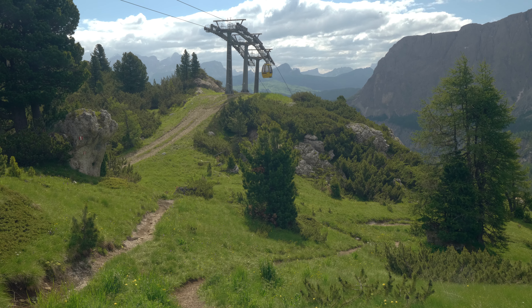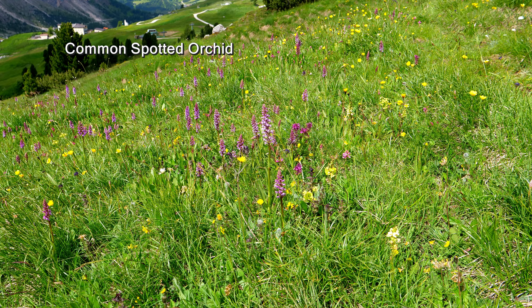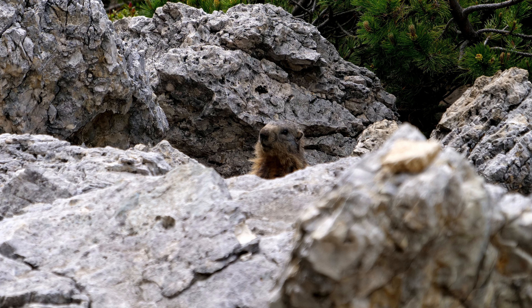As we start our walk, the alpine flowers make their presence felt. Peter has spotted something — I think it's a marmot. He eventually gets a picture.